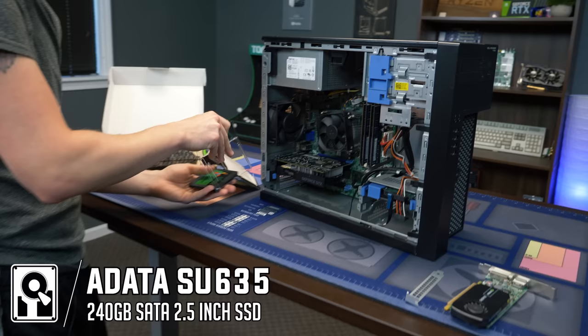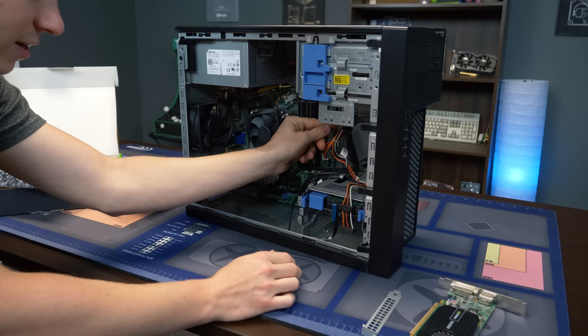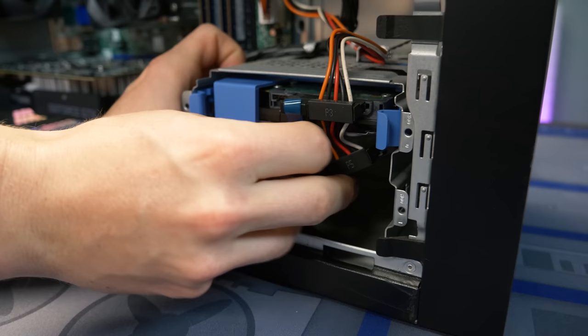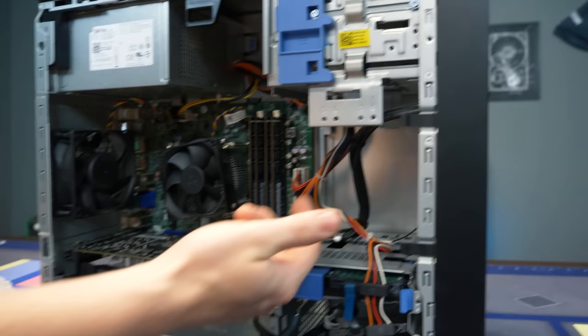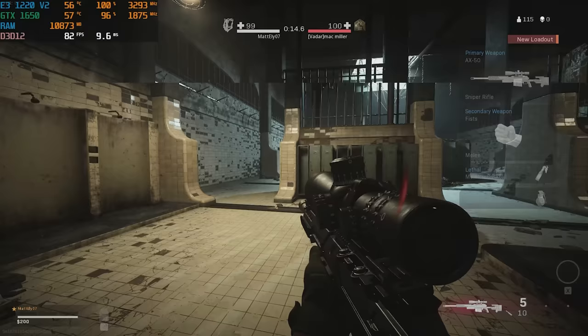Now we have this ADATA 240GB SSD. We're going to open the package. We actually have a hard drive in this so we're going to keep it, and since we don't really need the disc drive we're going to steal its SATA cable. We'll plug the SATA data cable in and put it in place. You should mount the SSD, but since we're just testing you don't have to — they're basically shockproof with no moving parts. I do recommend mounting it with a screw or double-sided adhesive for a cleaner install.